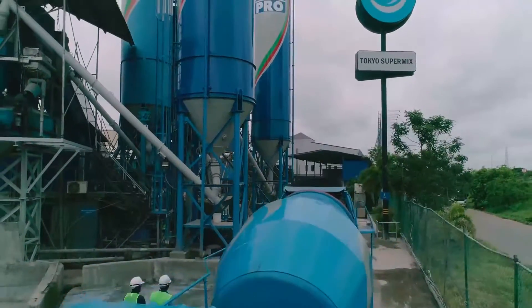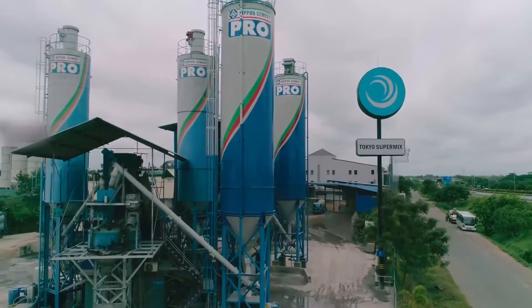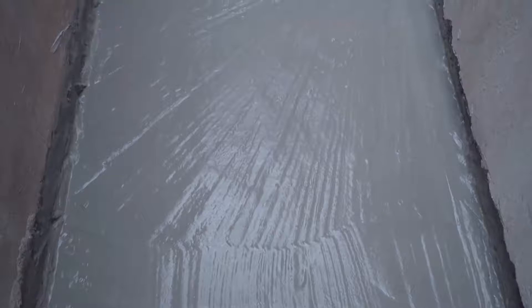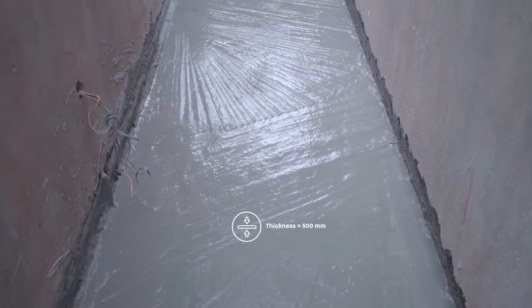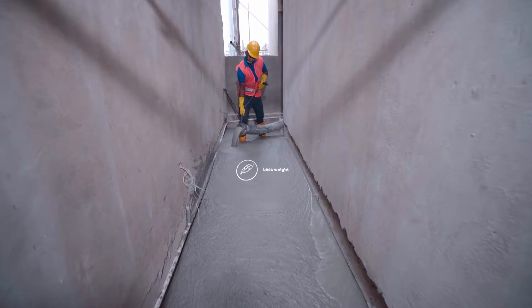Tokyo Supermix is the only producer of lightweight foam concrete in Sri Lanka, which uses proprietary foam technology to supply to major construction projects. So far, Tokyo Supermix lightweight foam concrete has successfully laid up to 500 millimeter thickness fillings for projects.